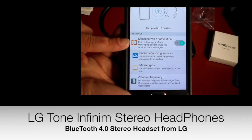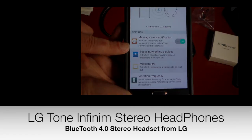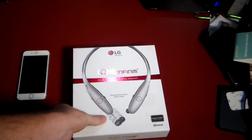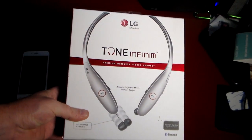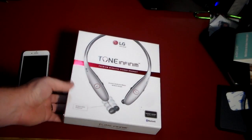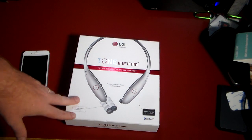Hey guys, welcome to another video. In this video we're going to be taking a look at LG's Tone Infinim. This is the premium line of their wireless stereo headsets. Then you've got the Tone Pro and then just the regular Tone — I don't know if it was a Tone Sport or just the Tone — but this is the higher end.